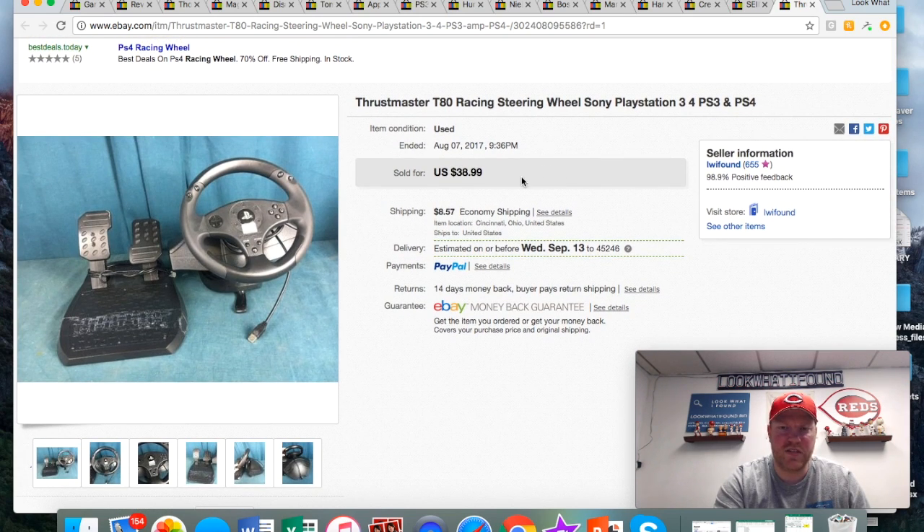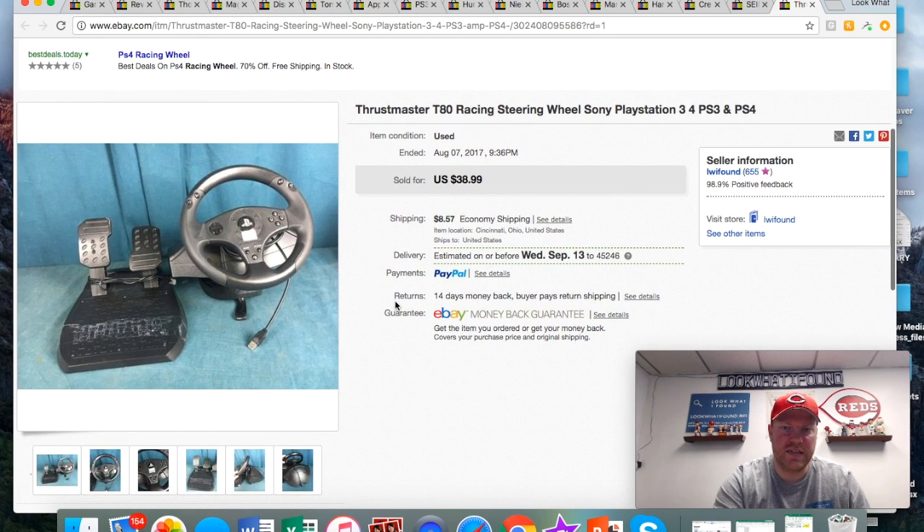The steering wheel I thought was pretty cool. Picked it up at a yard sale for five or six bucks. It had a box too, which is nice — not the original box but a box to help ship it, which is good because stuff like this is just so big and awkward.